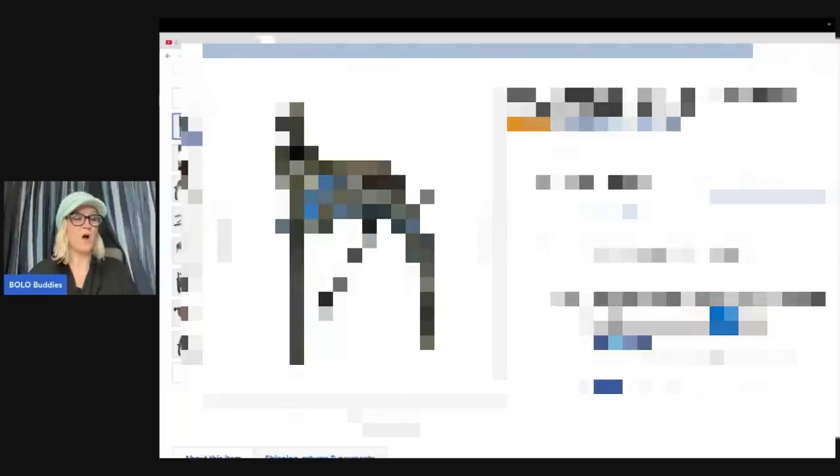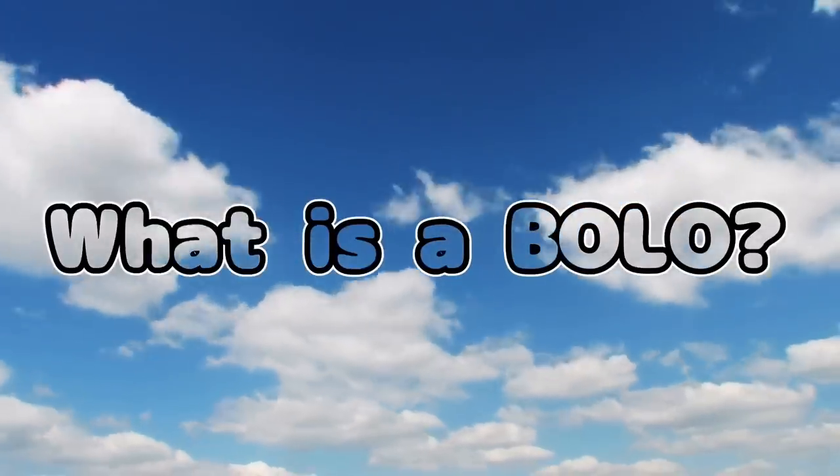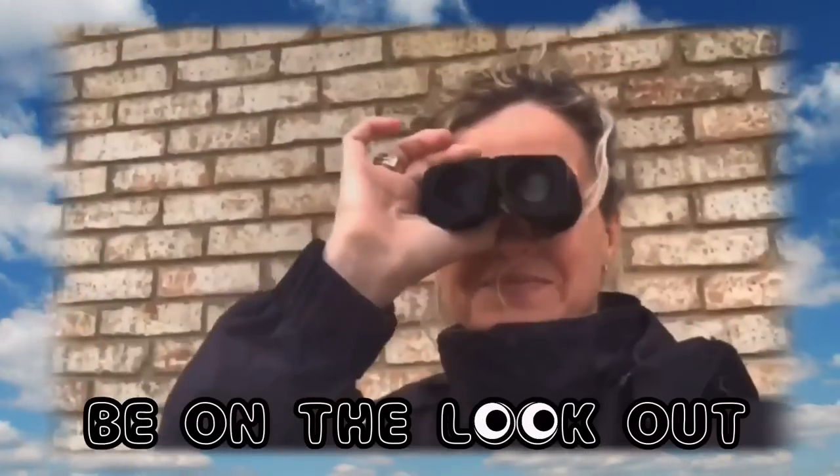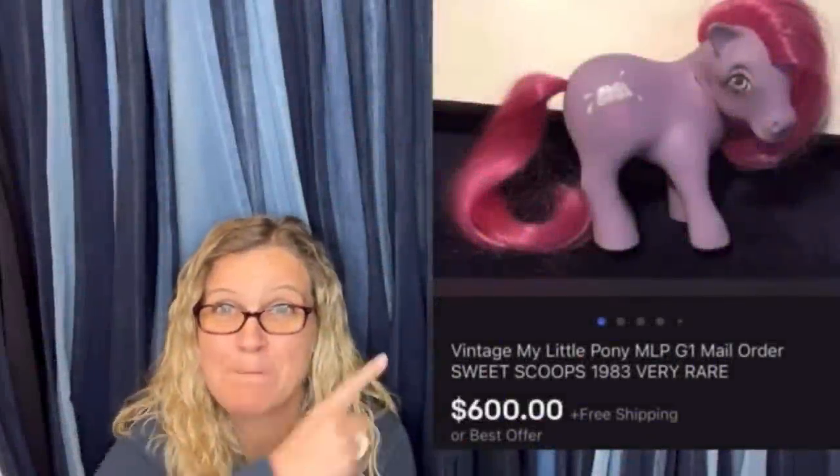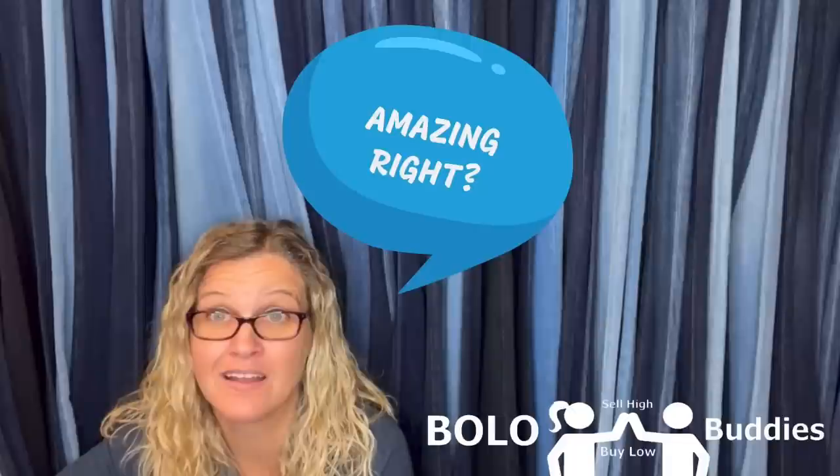I got this at a yard sale for $1 and sold it for $595 plus shipping. Hey Bella Buddies, thanks for watching. Time for a seller. $600 for a My Little Pony — amazing, right? All right, let's get started.